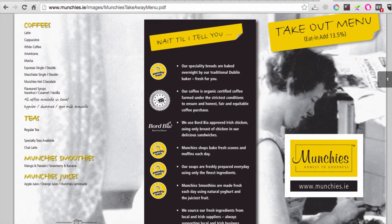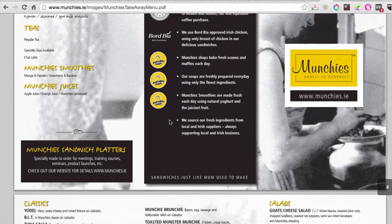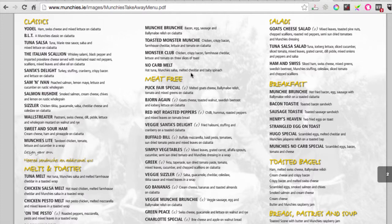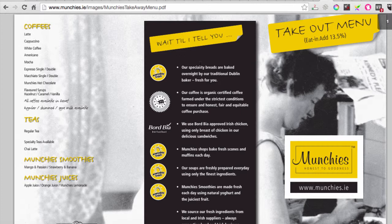For instance, I looked at this item which was interesting to me: the 'no carb melt' - hot tuna, munchie salsa, melted cheddar and baby spinach. It sounds really interesting but I just don't know how it's served. Is it on a wrap, is it on a plate? A picture would answer that immediately. I'm not saying show a picture of every single thing, but there should certainly be some pictures on the website alongside the menu, because people want to know what they're ordering.